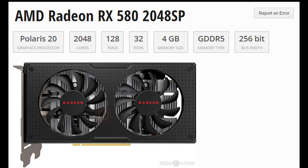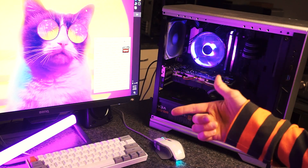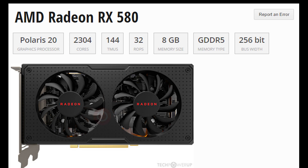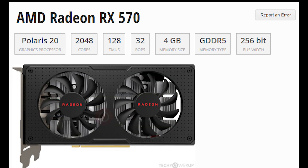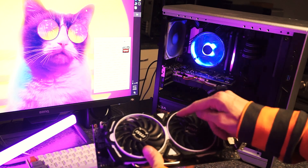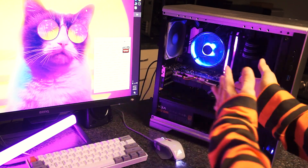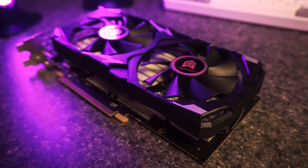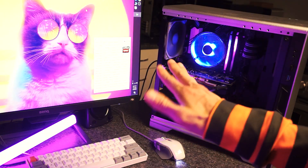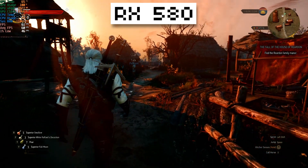It's called the 2048SP because it has 2048 cores — the SP stands for stream processors. The regular RX 580 has 2304 cores, while the RX 570 has 2048 cores, just like this. So it's more similar to an RX 570 in terms of core count, but it's closer to an RX 580 in terms of clock speed. It should land somewhere between an RX 570 and an RX 580, but here's the thing — it doesn't, in a good way. So let's get right into some tests.